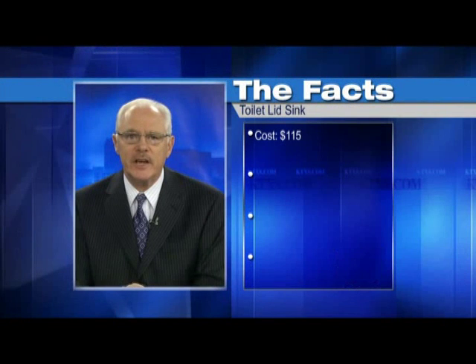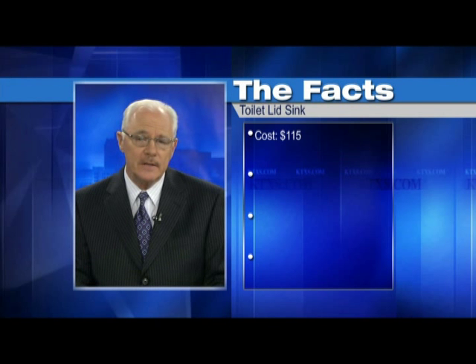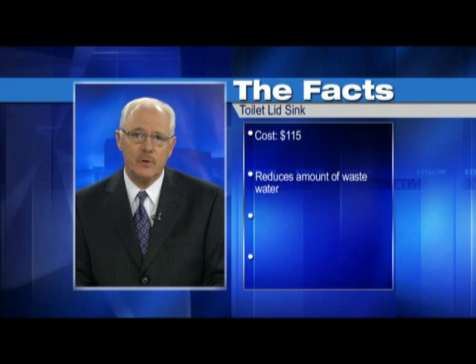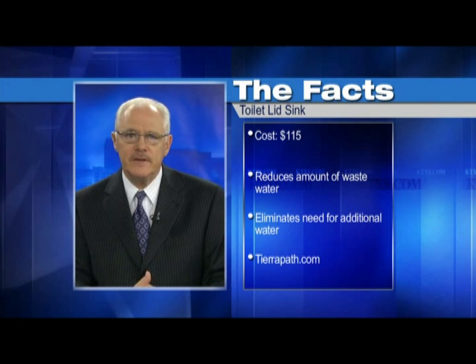Well, how about that? Here's more facts on the toilet lid sink. They're only $115. They've reduced the amount of waste water going down the drain, and it eliminates the need for additional water use at the bathroom sink. To learn more about that product, visit...